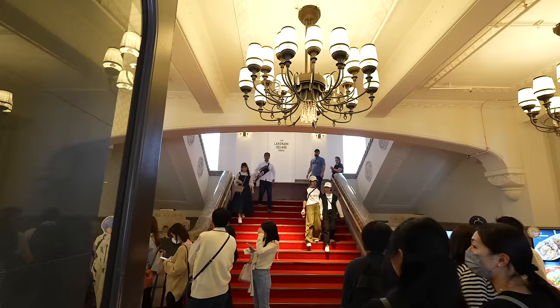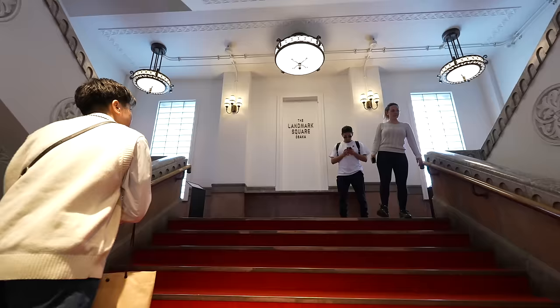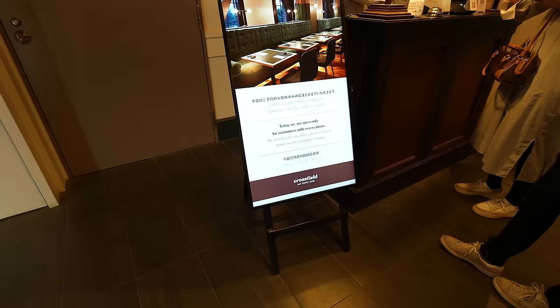There is an event of Detective Conan and those people are making line for that. The restaurant is upstairs so let's go in. Today, the restaurant is only for customers with reservation. Totally makes sense. Maybe we can come back here next time after spring break is over — probably we can find a seat much more easily then.